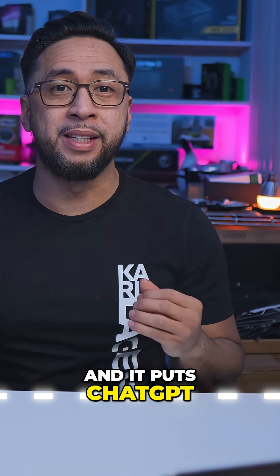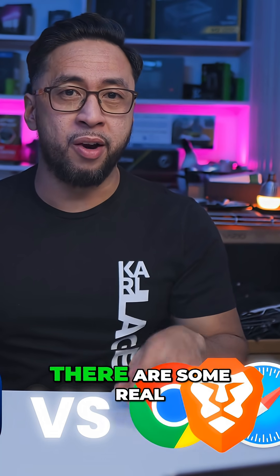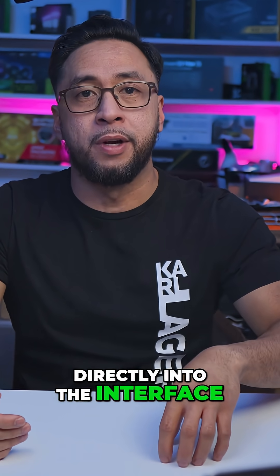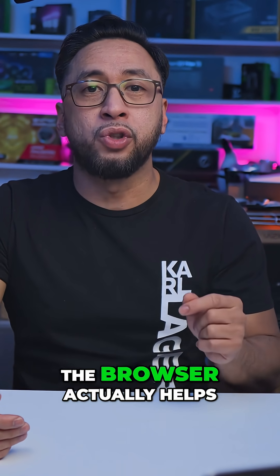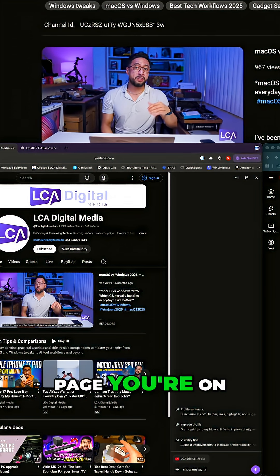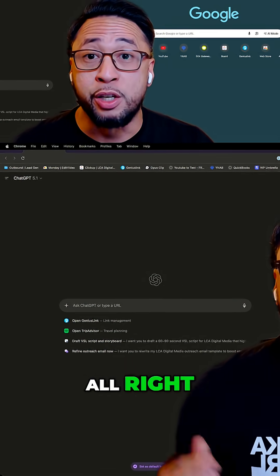OpenAI just dropped a new browser called Atlas, and it puts ChatGPT directly inside your browsing experience. I've been testing it against Chrome, Safari, and Brave — there are some real strengths and some frustrating flaws. Atlas is a Chromium-based browser made by OpenAI with ChatGPT baked directly into the interface. Instead of switching tabs, copying text, or opening multiple pages, the browser helps you research and summarize whatever you're looking at. On the right side you get a ChatGPT panel that understands the page you're on — you can pin it, collapse it, or browse with it open, basically like having an assistant beside you.